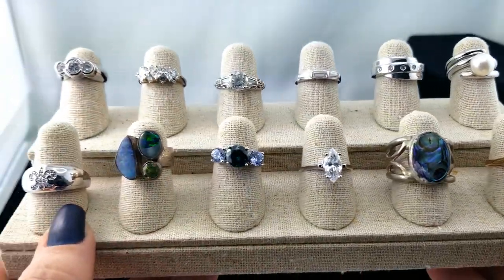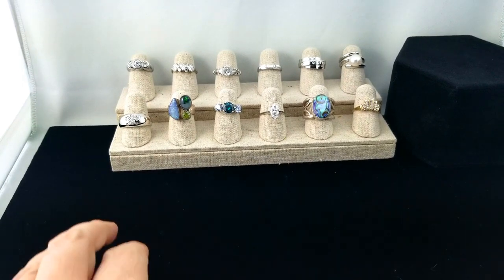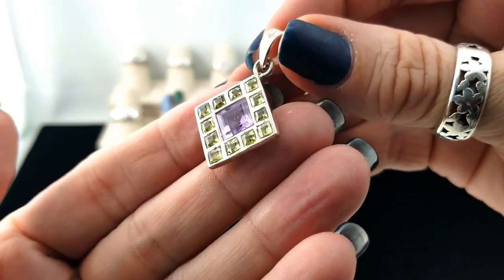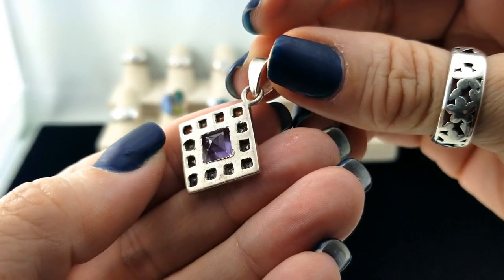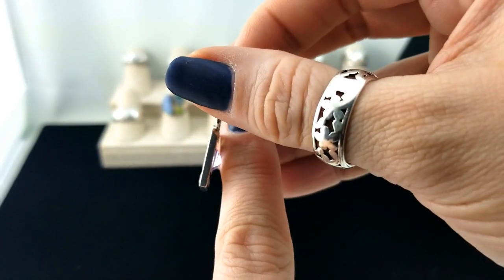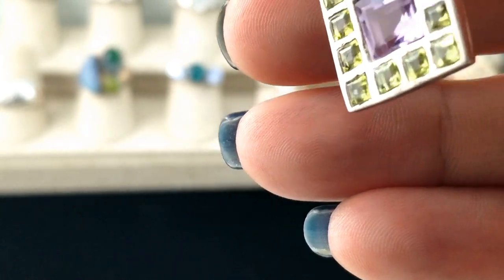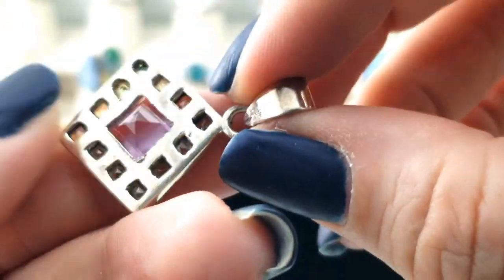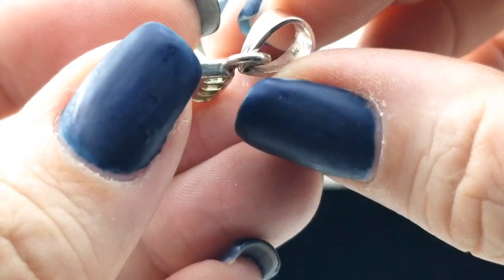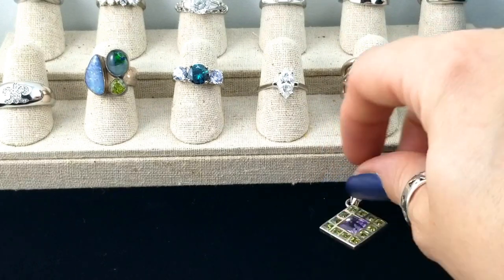Now we can move on to other business. We've got a pendant from the same bag with peridot and amethyst in a square cut — super cool. The amethyst sticks out the back, which will make it stand off your skin slightly so light pours through the stones more. Those are my two favorite colors — my wedding colors. Looking for a silver mark, which I don't see oddly, but I'd be shocked if it wasn't silver. Super cute little pendant.